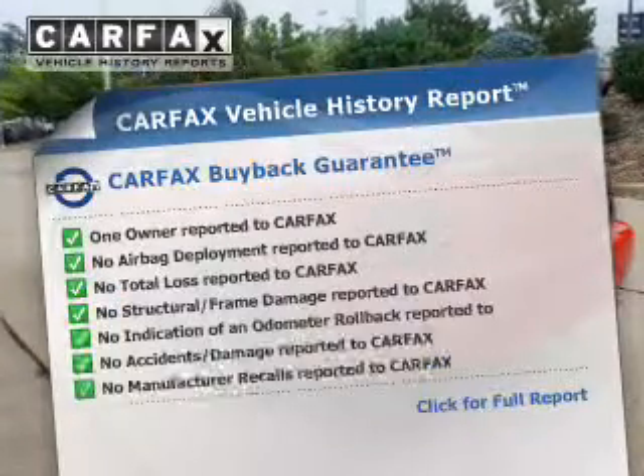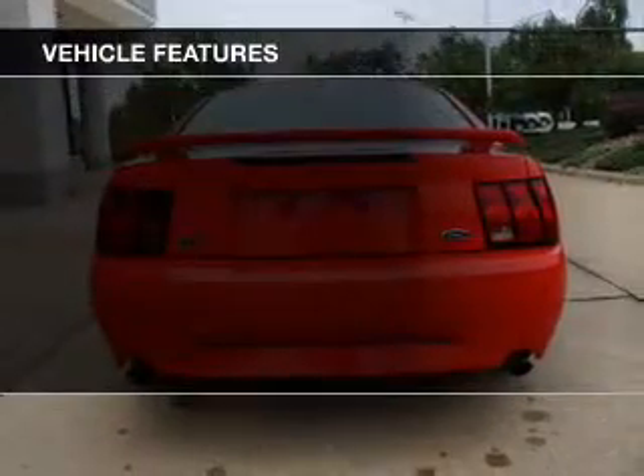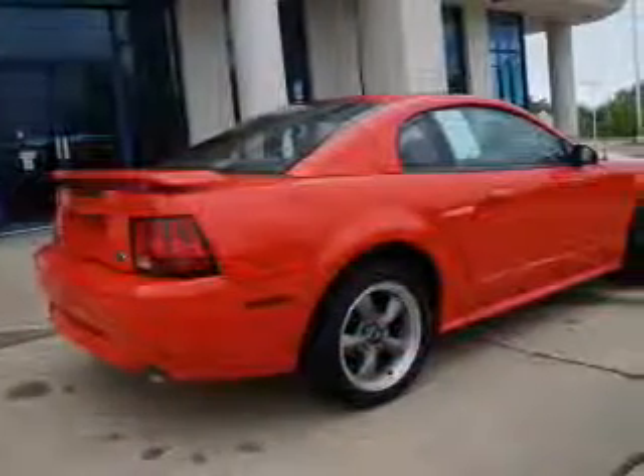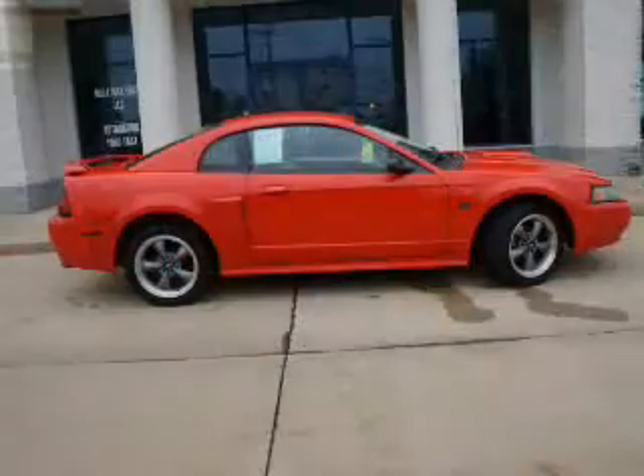Carfax is offered to provide you with peace of mind. Plus, enjoy these notable features that are included in this vehicle: power door locks, power windows, cruise control, an AM-FM stereo with multi-disc CD player, power mirrors, power steering, and an adjustable tilt steering wheel.